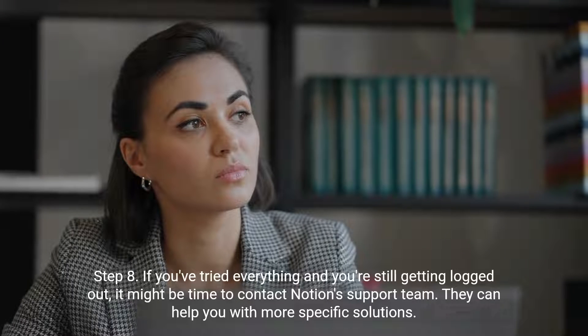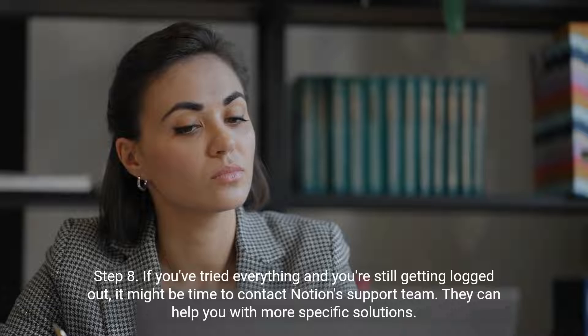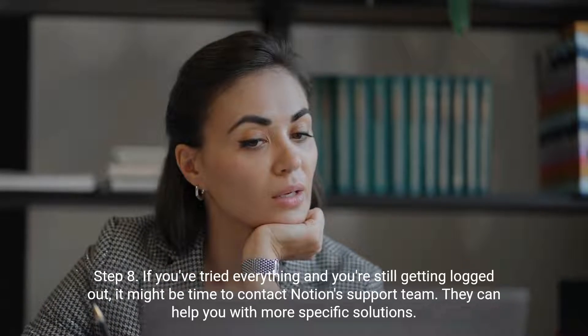Step 8. If you've tried everything and you're still getting logged out, it might be time to contact Notion's support team. They can help you with more specific solutions.